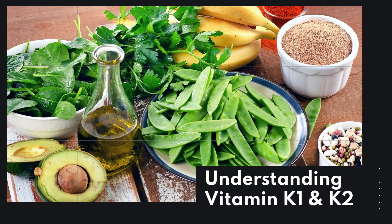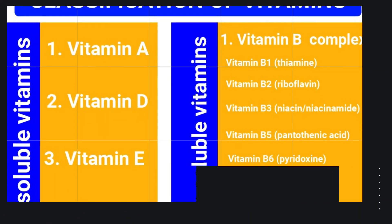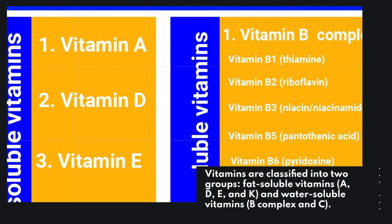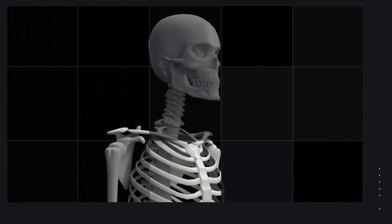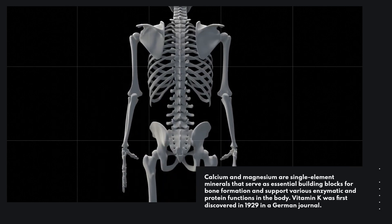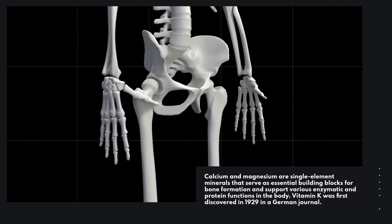Vitamins are classified into two groups: fat-soluble vitamins — A, E, D, and K — and water-soluble vitamins — B-complex and C. Calcium and magnesium are single-element minerals that serve as essential building blocks for bone formation and support various enzymatic and protein functions in the body.